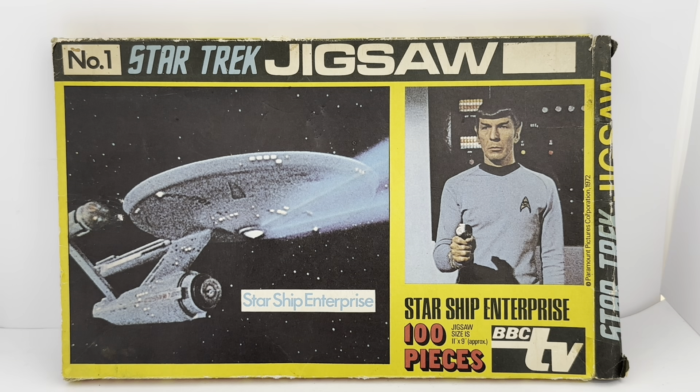In the Star Trek series, there were two Jigsaw Puzzles produced. Number two consisted of an image of the bridge crew, which includes Captain Kirk, Mr. Spock, and Dr. McCoy — and if you've watched some of our videos before, you'll see we've already done a presentation on that particular item. But the one we're looking at today is number one in that series.